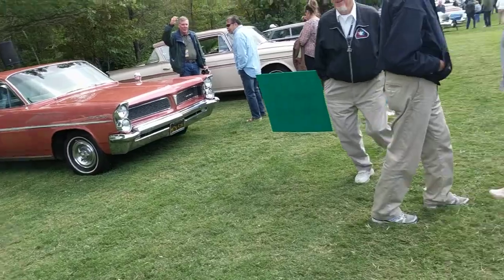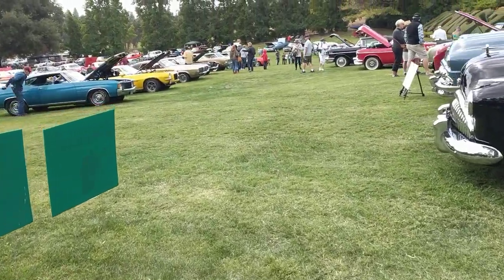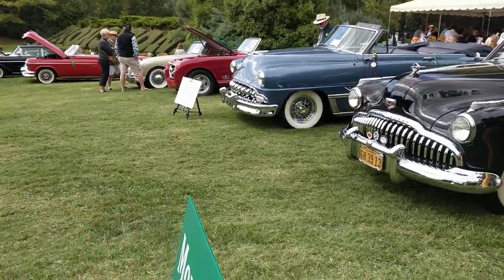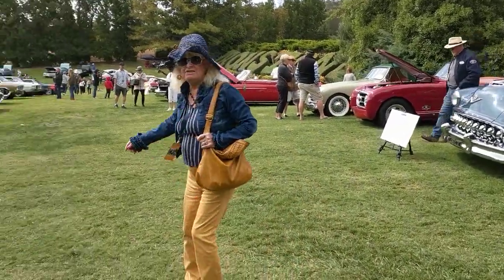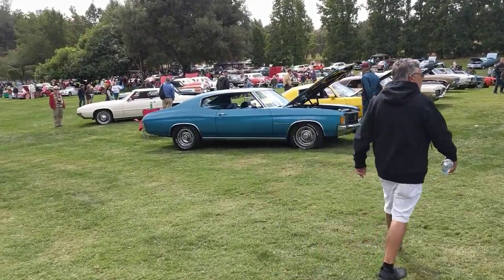Keep going here, looking at cars. I got a ribbon. You'll see that DeSoto on one of my other videos. There's my TR3, the red one, straight ahead.